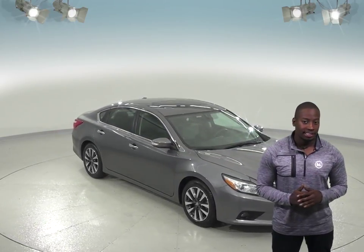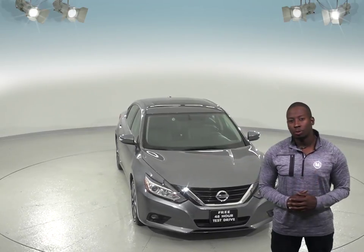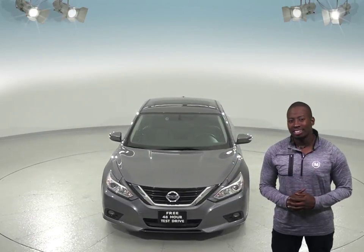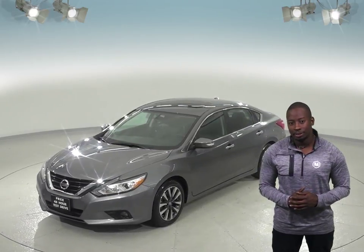Here we have an all-black 2017 Nissan Altima that's just waiting for you to take it home. It comes with a comfortable gray leather interior, and under the hood, this Altima has an efficient 2.5L 4-cylinder engine with a CVT transmission.